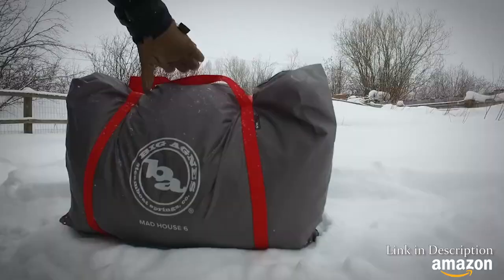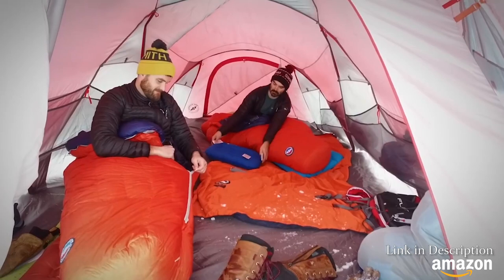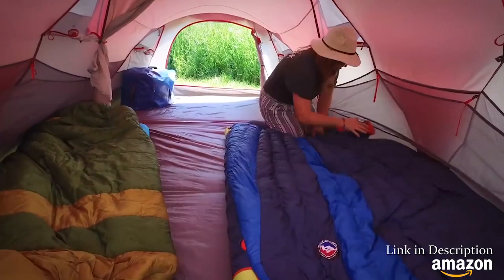Whether at Everest Base Camp, dining rooms, or buttoned-up Black Rock City, the Madhouse Series is our biggest mountaineering design. Try one as an all-season, two-room condo with plenty of space to stretch out and relax on Acclimation Day, or as a place to serve pancakes to the entire summit team.